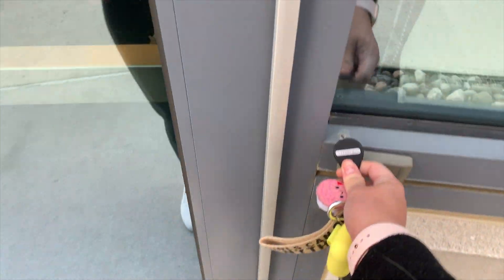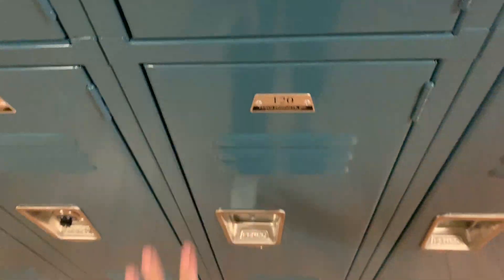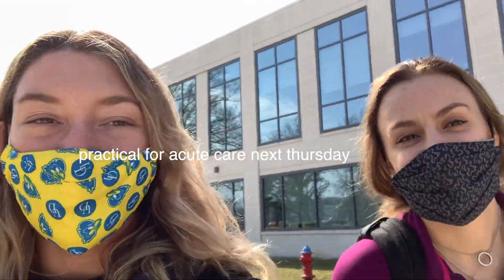Alright, time to go to lab — Kylie's here! Alright guys, we just got out of lab, it is currently 12. We have a practical next week and we're really worried about it because we forget a lot of stuff.